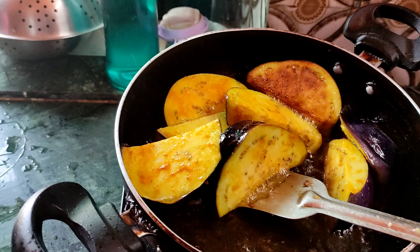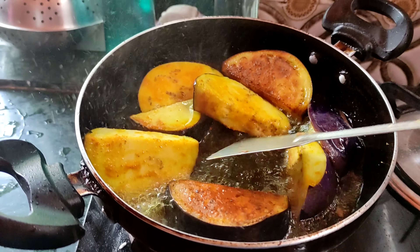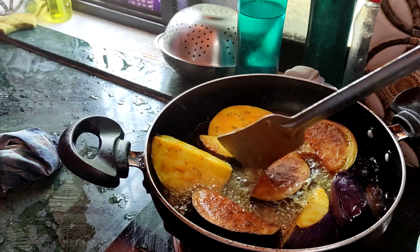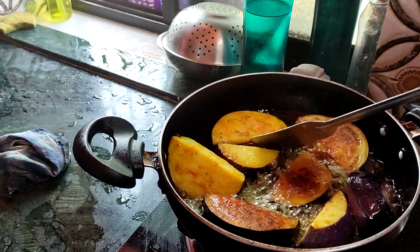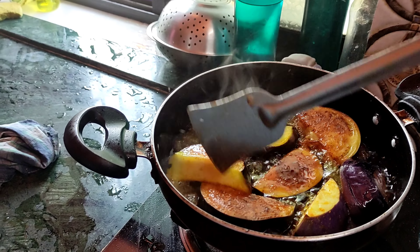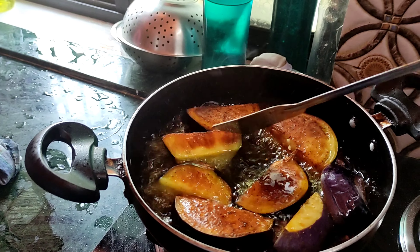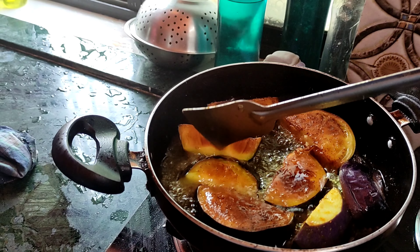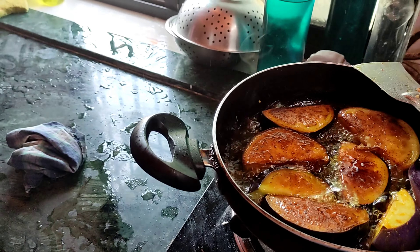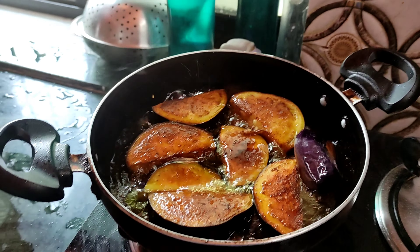This one is called begun — fried begun — begun is eggplant. There are plenty of big eggplants here in India, here in West Bengal. They usually cut them up and fry them like this, and they can have it with hot rice or with roti, the Indian bread. I actually like this one — it's tasty and so good with rice.